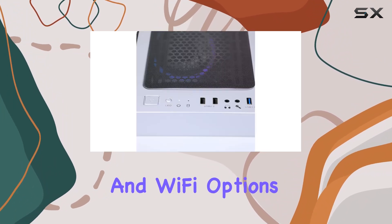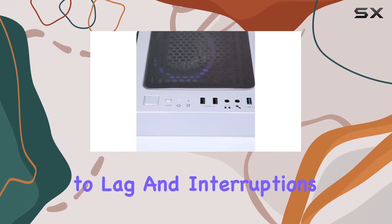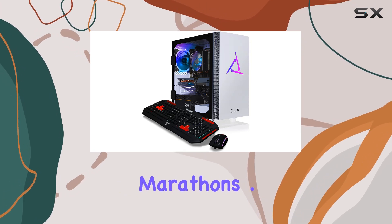Connectivity-wise, you're covered with both wired and Wi-Fi options, so say goodbye to lag and interruptions during your gaming sessions or streaming marathons.